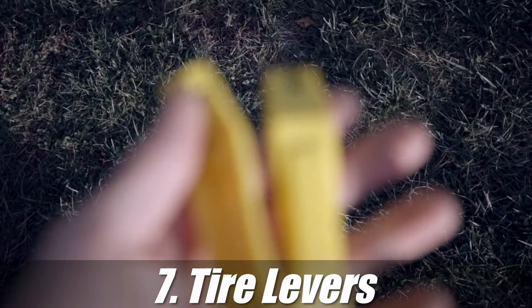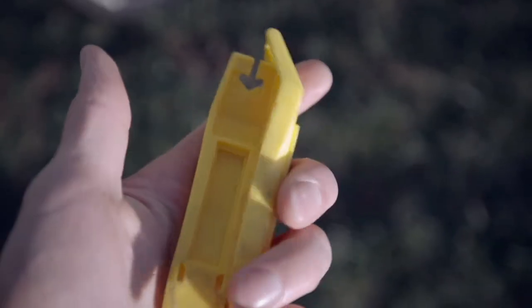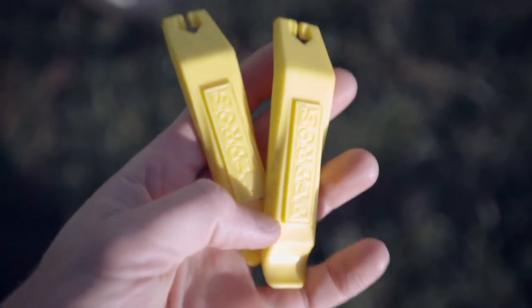You're going to want to grab some tire levers to be able to get those tires on and off. These will also help you open up the tire to get in those tubes. So be sure to grab a set of tire levers.